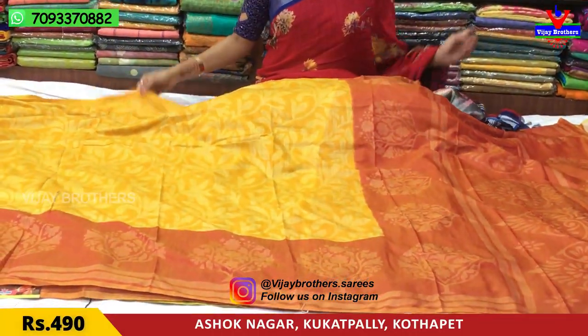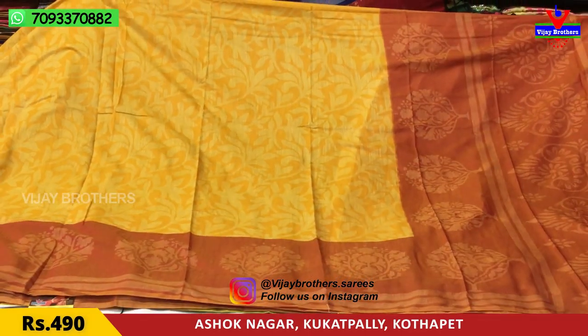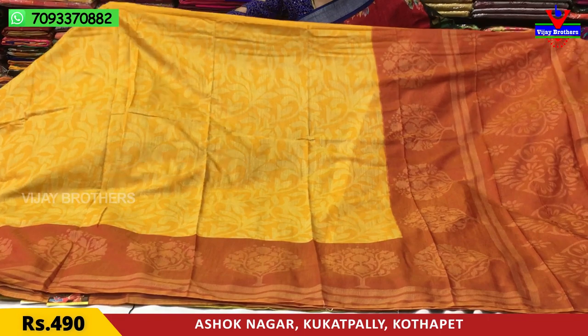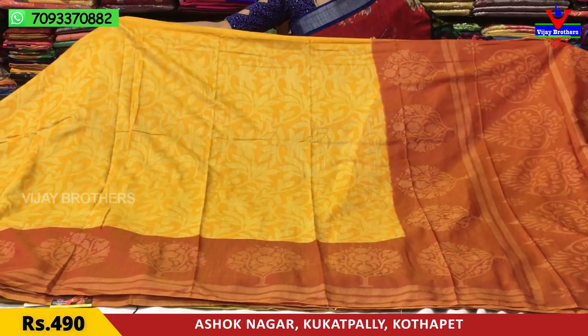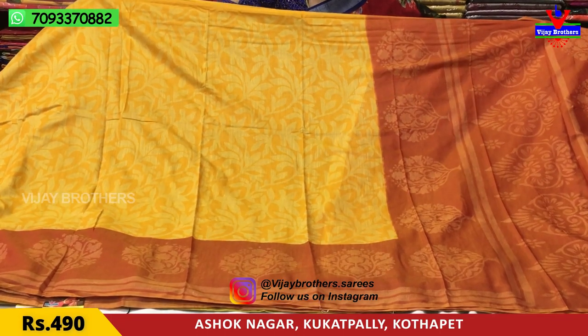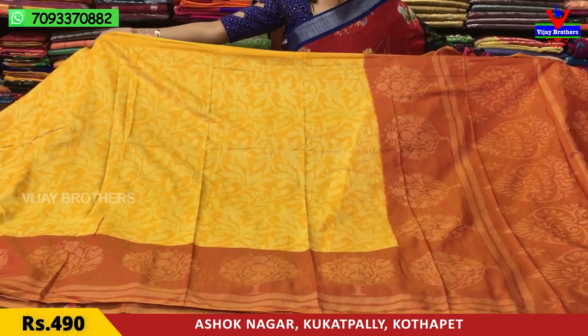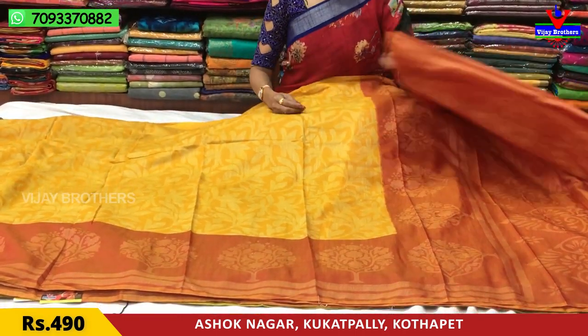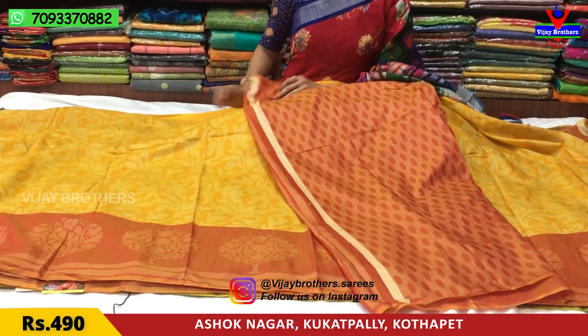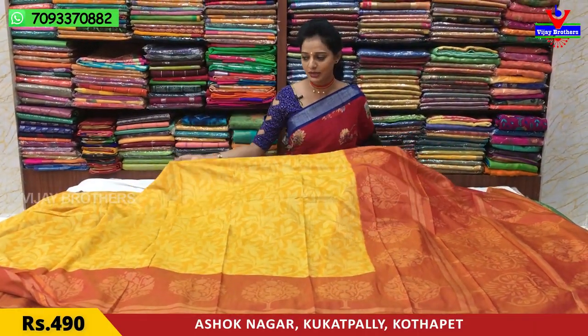In the same design, the color changes. Mango yellow color and chocolate color — this is a rare color. These two colors are mixed with a rare color combination. The total sari is in the same color, and the blouse is also in the same color. For the price, it is only 490 rupees.